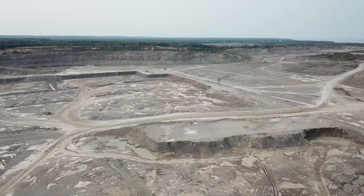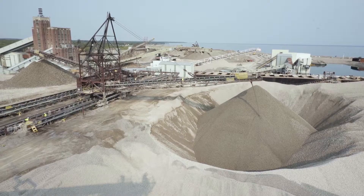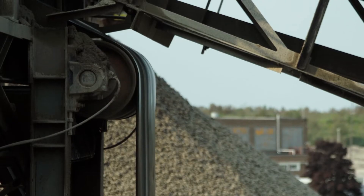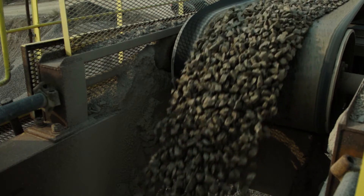We're at the Calcite facility in Rogers City, Michigan. It's the largest open pit limestone mine in the world. Calcite started out in 1912 as the Crawford's Quarry. There's a high quality limestone deposit here, so it just made a lot of sense to start excavating that material.